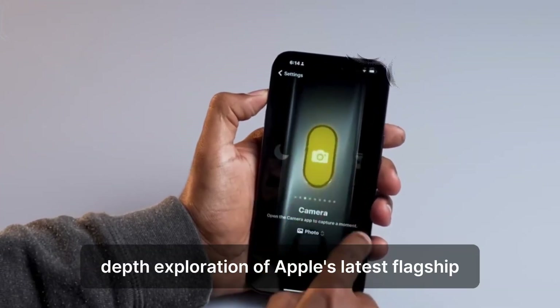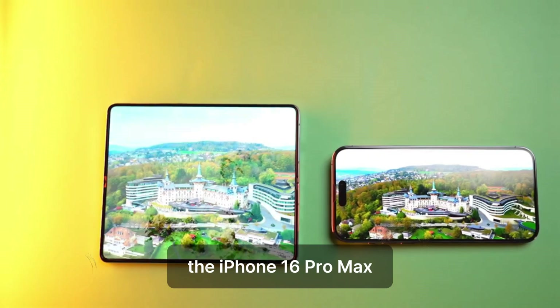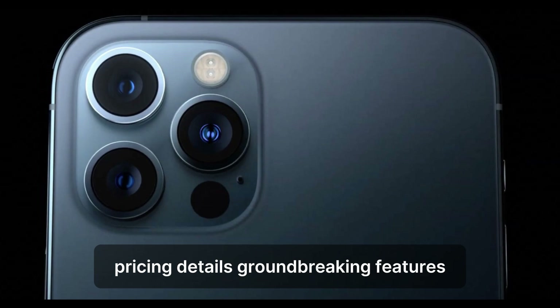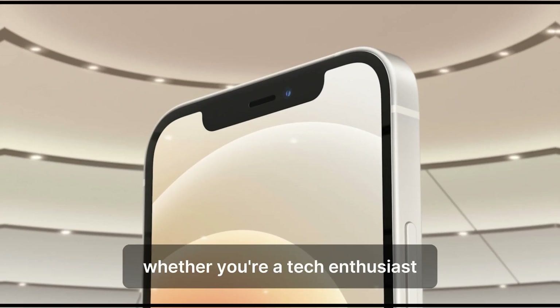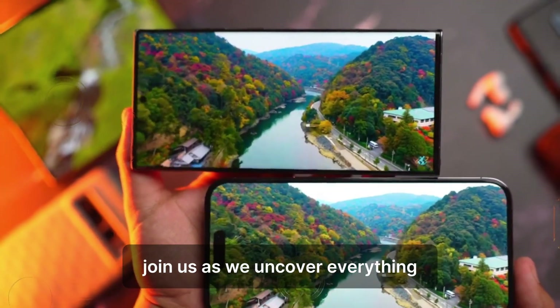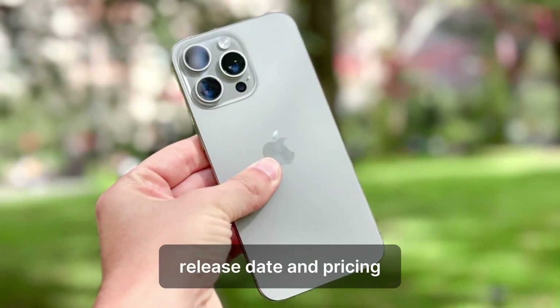Welcome to our in-depth exploration of Apple's latest flagship, the iPhone 16 Pro Max. In this comprehensive guide, we'll delve into the release date, pricing details, groundbreaking features, and AI advancements that set this device apart. Whether you're a tech enthusiast, an Apple loyalist, or simply curious about the future of smartphones, join us as we uncover everything you need to know about the iPhone 16 Pro Max, release date and pricing.